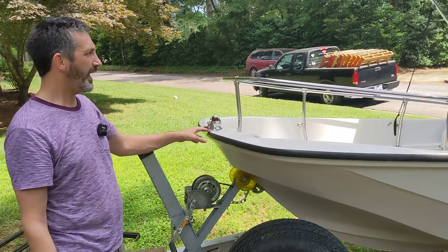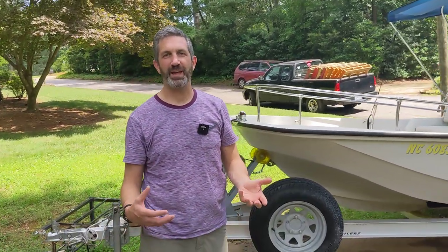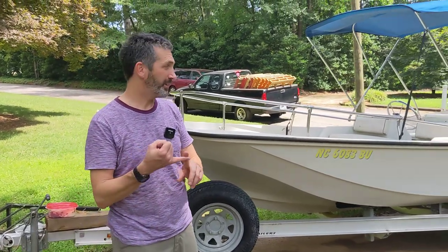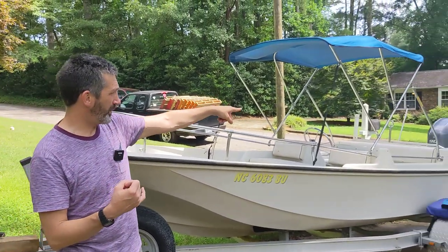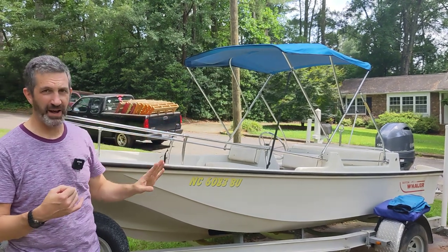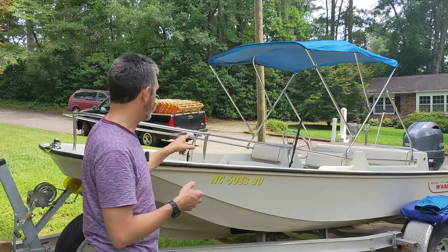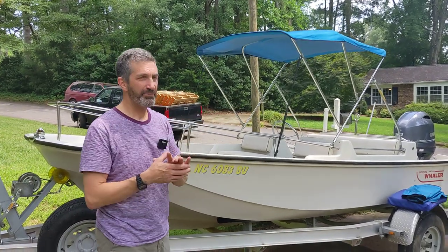The boat has a bimini top. There are a couple of small things I would address if I were keeping it: there's a broken part of the bimini top which we replaced with a piece of conduit — it works fine but is a little unsightly. The seats could also probably use recovering; there are five pieces of seat, which you can buy brand new from a Boston Whaler site, have recovered locally, or just leave as they are — that would be fine too.